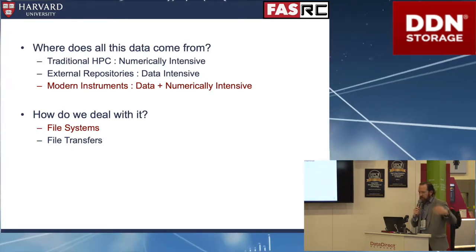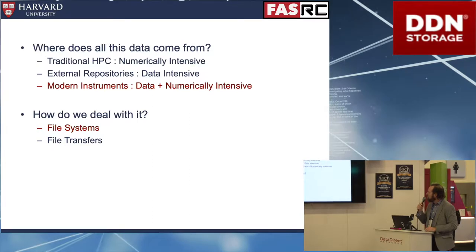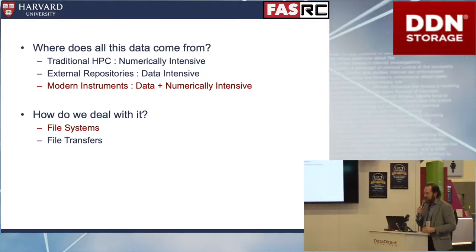I have a larger talk about where data comes from. I was a computational chemist — all numerically intensive, data created on the fly as scratch data. There's also a whole group around external repositories as Internet2 grew up. You have bioinformatics groups, climate modeling, seismic modeling, astrophysics — all this data being moved around on the Internet. When I came to Harvard, I realized there are some seriously big instruments creating lots and lots of data locally on campus, and that's what I'll spend time on today.